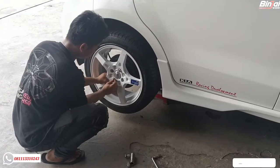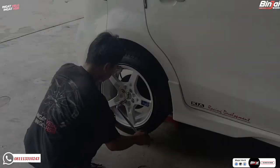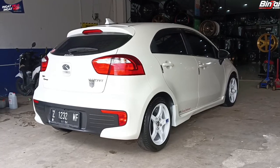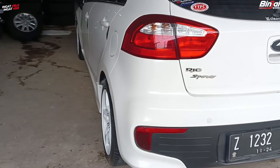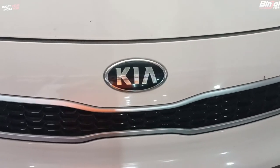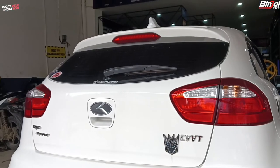Langsung kita pasang aja nih velg HS Airwheel tipe Pente Ring 16 di mobil Kia Rio. Waduh nampak racing dan nampak elegan tentunya guys. Untuk kalian yang ingin tahu harga velg ini bisa komen di kolom komentar di bawah, atau bisa langsung kunjungi toko Binjaiwok Cinerai Depok. Untuk yang lokasinya jauh bisa order melalui online shop kita. Ingat, beli velg gratis ongkir ke seluruh Indonesia guys.